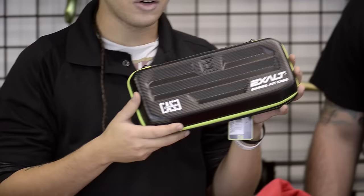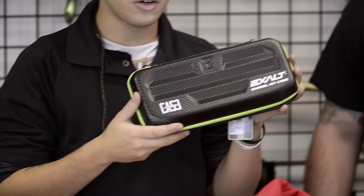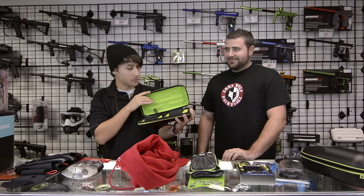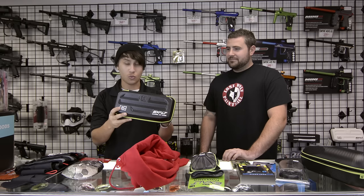We also got this Exalt barrel kit case. It's microfiber lined so nothing gets scratched up. You've got slots for your barrel tips and your barrel backs. Even if you don't have a barrel kit, it's a portable, stylish case — you can carry pretty much anything in it. It's $26.95 for one of these.